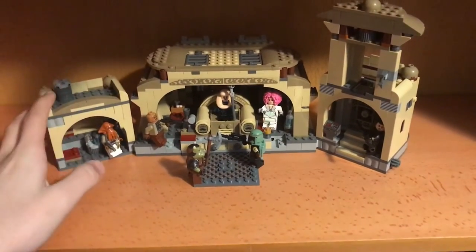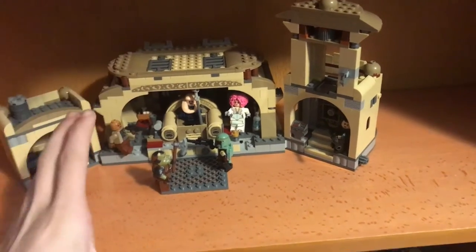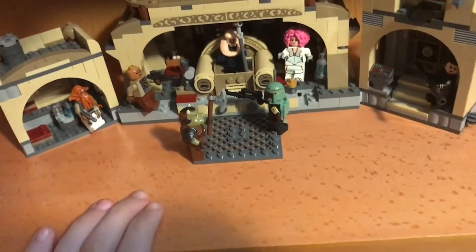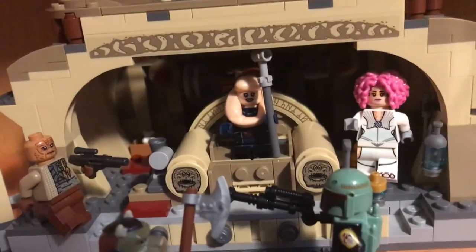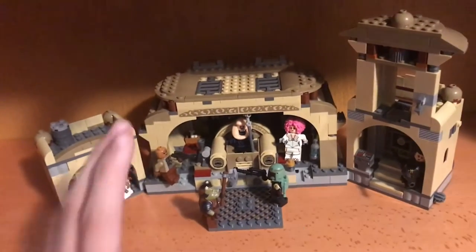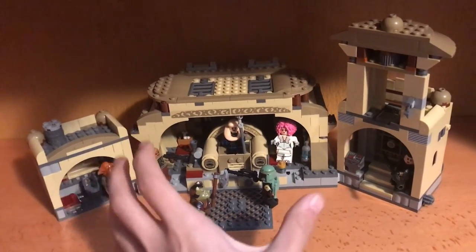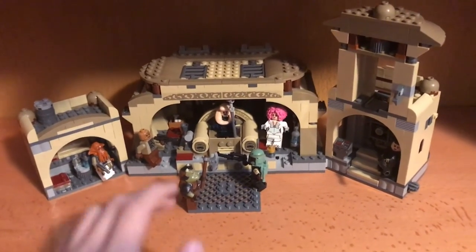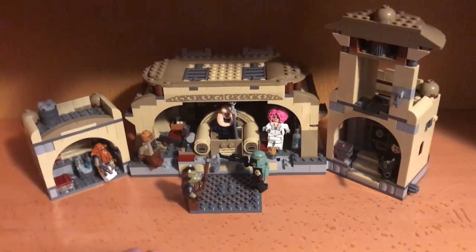Here's Boba Fett's Palace all built up. I got this thing for $70, and honestly it's a really great set. It's got an amazing minifigure selection, and the interior of the build is also really good. I'll do a review with more in-depth thoughts, but overall I think this is a solid 8 out of 10 set — really nice minifigure selection, really great build to construct, and really nice interior.